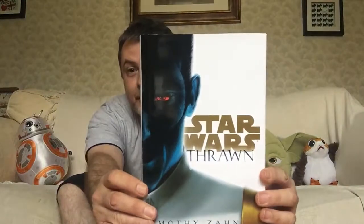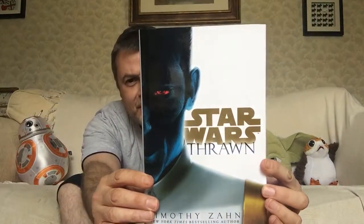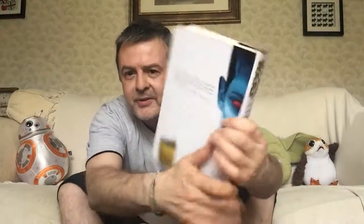First of all, of course, there was Thrawn, which was fantastic. Nice, simple cover. I do really like this one. The white, the gold and the blue and the red work very well together.